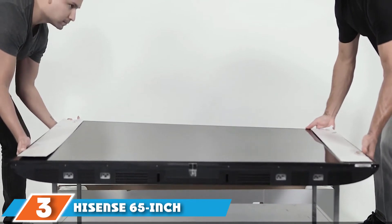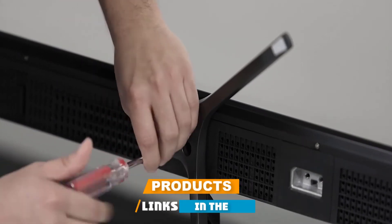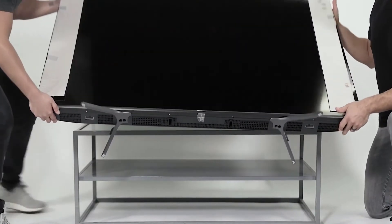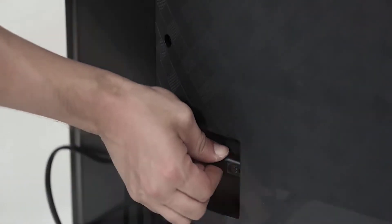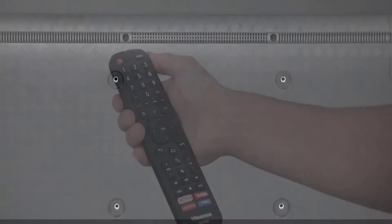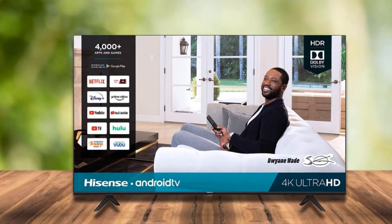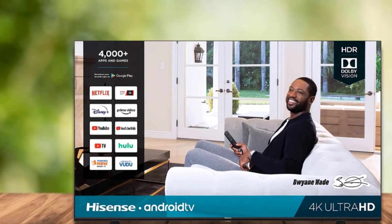The number 3 position is held by the Hisense 65-inch Class H6570G UHD Android TV. The Hisense 65-inch TV comes with endless entertainment — 4,000 apps and games are waiting to be used on a really big screen at home. The design features a flat screen with a plastic body and plastic stand placed almost equal to the width of the TV. The borders are relatively thinner than the models mentioned above, which looks great and doesn't distract your attention at all.